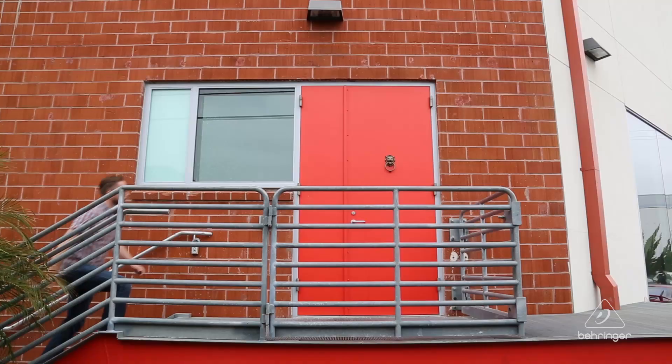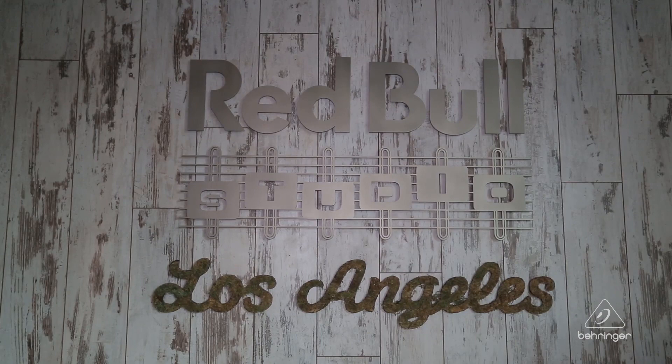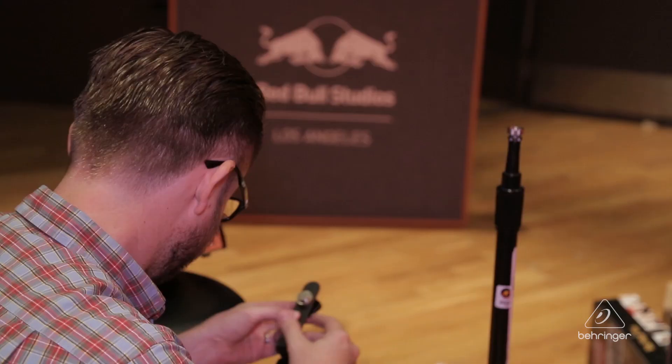Hey guys, my name is Eric Stenman, I'm the Chief Engineer here at Red Bull Studios Los Angeles. Welcome to our spot. This is the Los Angeles studio.